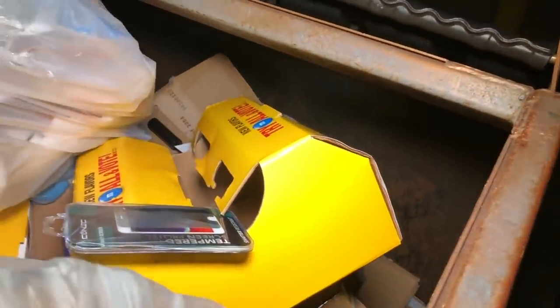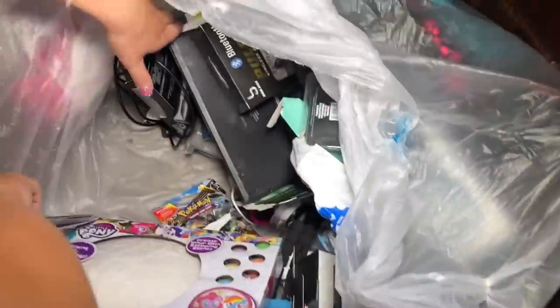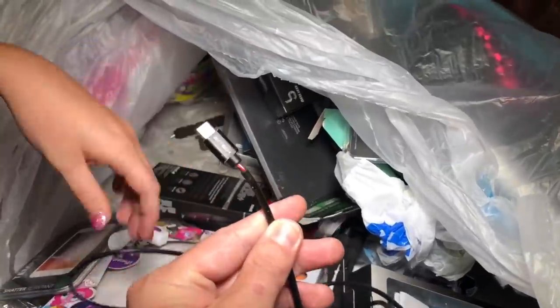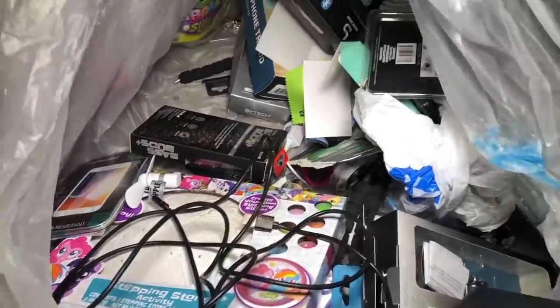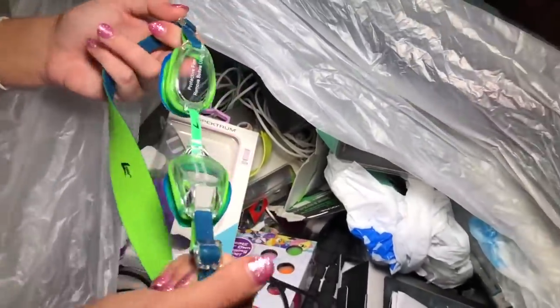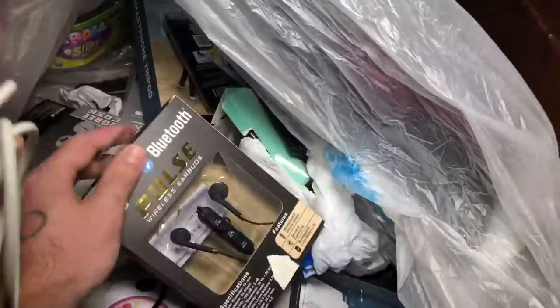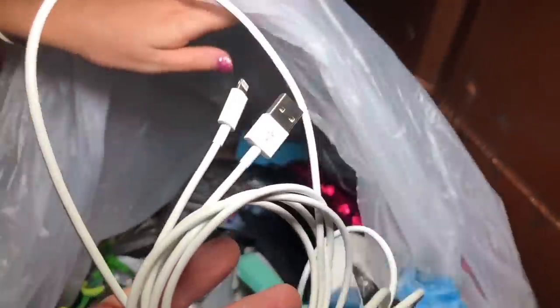Second bag is a bit wet and there are flies — kind of gross. There's a third bag too — heavy one. They probably smashed everything again. Checking inside: a cut cord, a makeup palette, and a pair of goggles. We found so many goggles last summer — this Five Below is not cutting the cords on this bag.